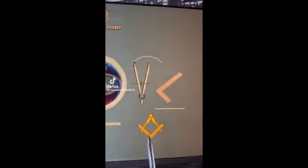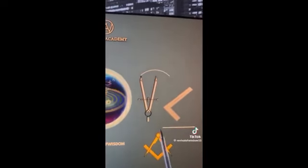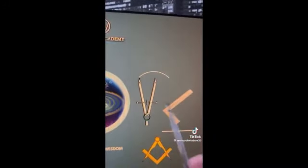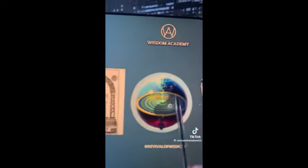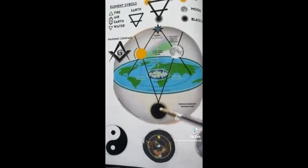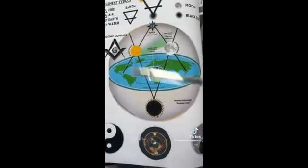The Masonic compass and square: the square can only be used on the flat line, which is the flat plane. The compass creates archways and circles, which represents the heavens, which then gives you the symbol of the Masonic Royal Arch. This is the true cosmology. The compass is also representing the black sun, the sun, the moon, and Polaris.